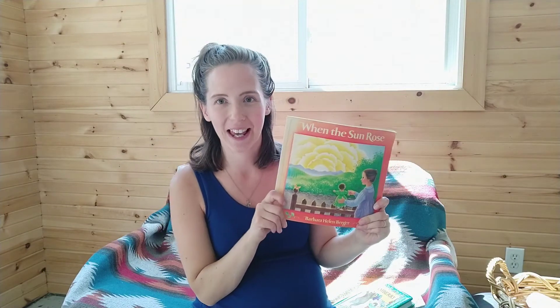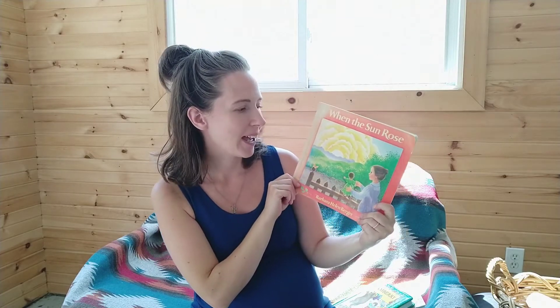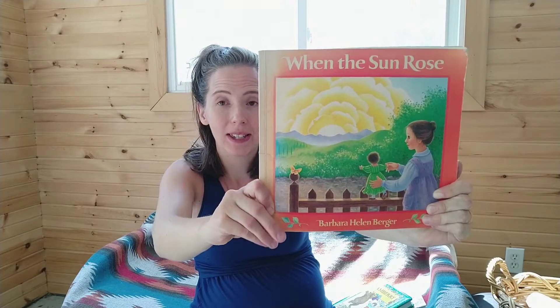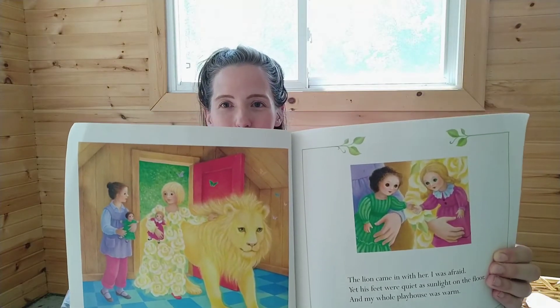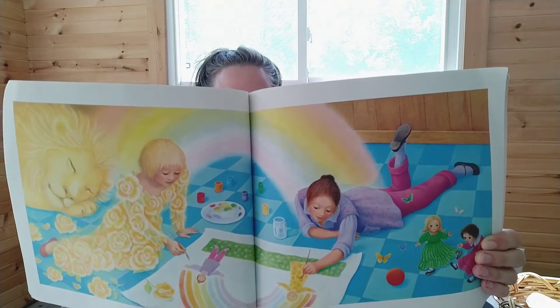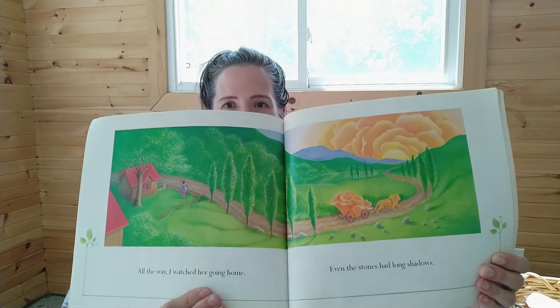The next book is actually another one from my childhood — it's so faded because it's been on the bookshelf since I was little. It's called When the Sun Rose, and I'm telling you, if you can get your hands on a copy of this book, it is so beautiful. It's a gorgeously illustrated story about a friend coming to visit, and honestly I actually cry when I read this book because it's just so beautiful. All my kids love it but my two-year-old particularly loves it too. It's a really nice short one — it has friendship, playing, nature, and it's just a bit magical.